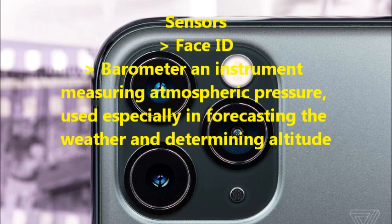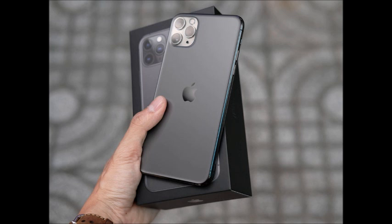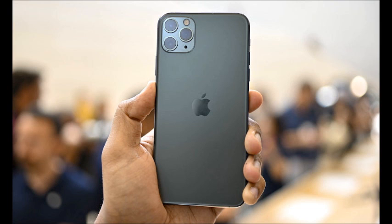Sensors include Face ID, barometer — an instrument measuring atmospheric pressure, used especially in forecasting the weather and determining altitude — 3-axis gyro, accelerometer, proximity sensor, and ambient light sensor. Operating system: iOS 13. Operating ambient temperature: 0 to 35 degrees Celsius, 32 to 95 degrees Fahrenheit.